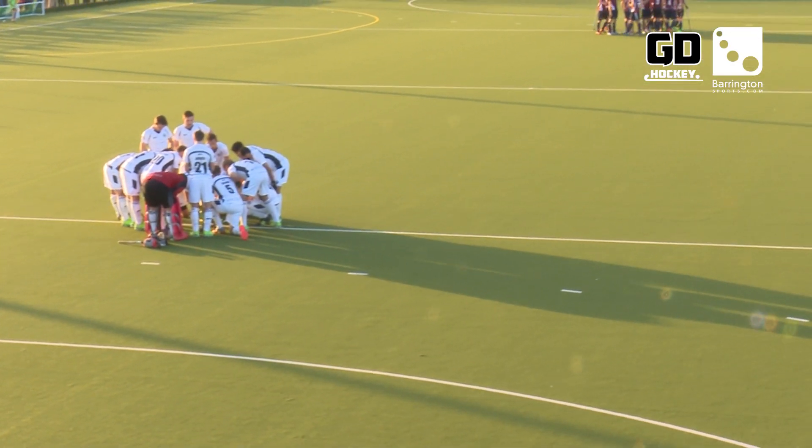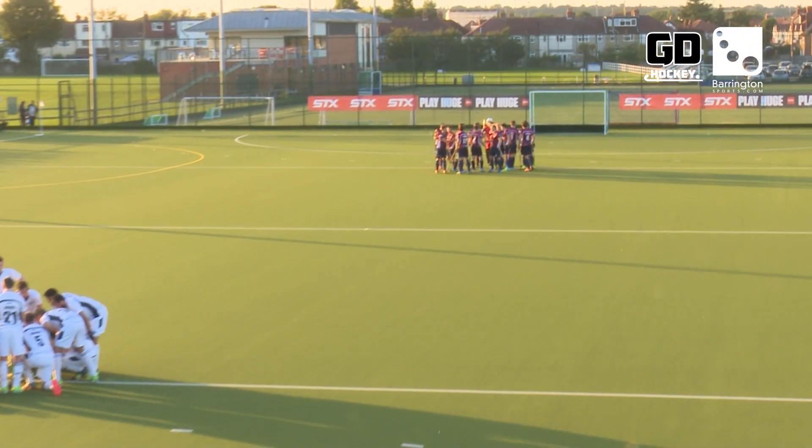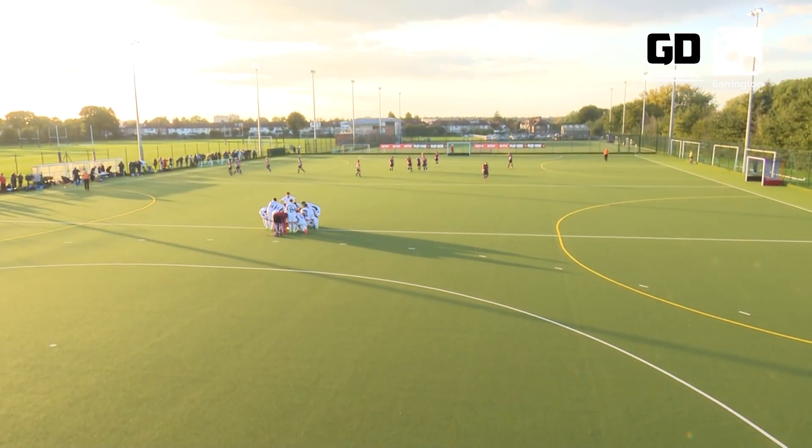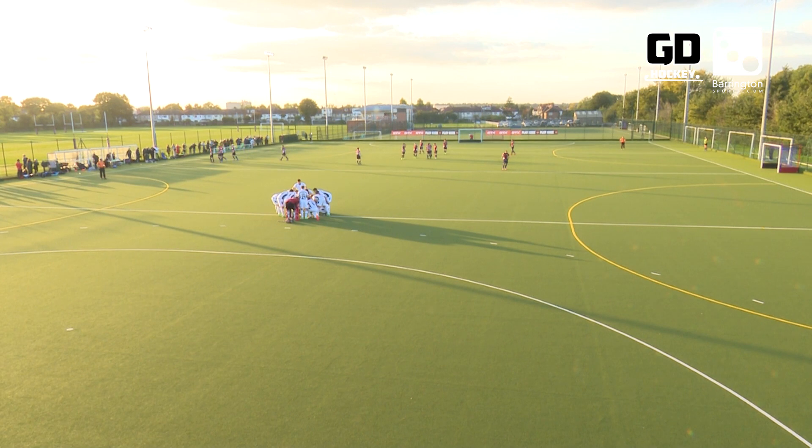Next, off to the men's Premier League — Wimbledon against East Grinstead. Neither side have started the season how they would have liked, and it would be crucial for both sides' chances in the league to pick up three points here.